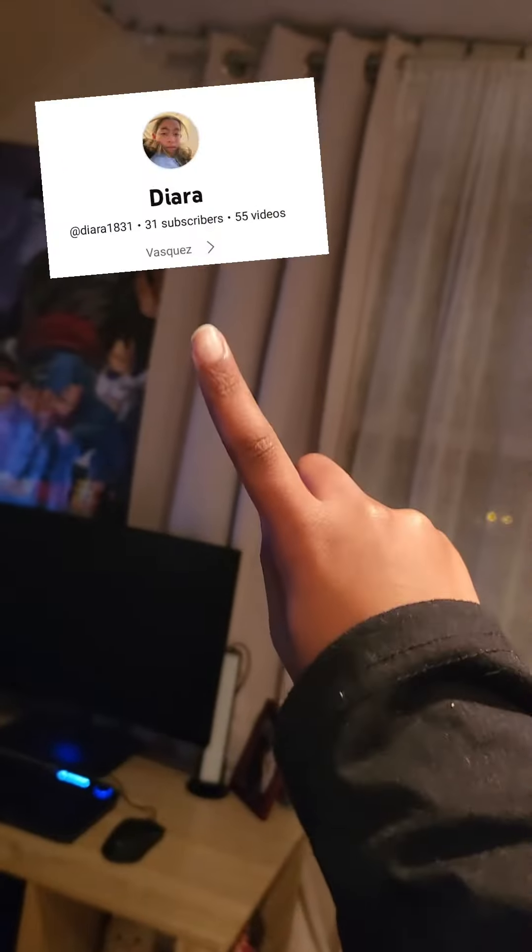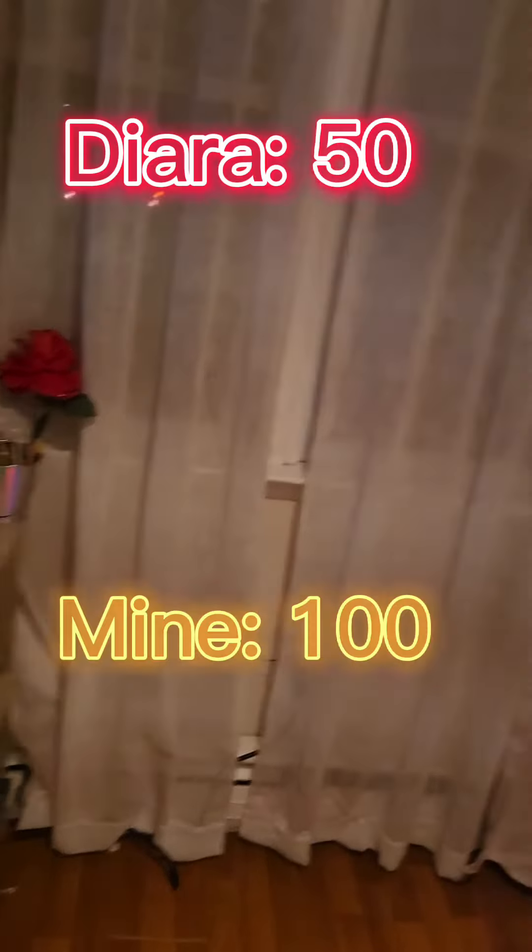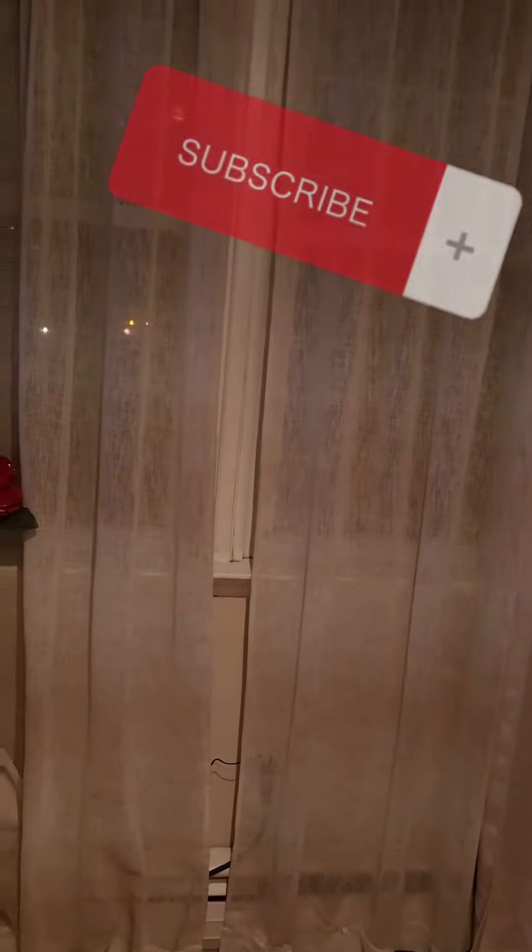Subscribe to this channel and my other channel — we are so close to our end-of-year goals. We'd both like to thank all of our subscribers for subscribing. We hope you are enjoying our content, and if you're watching this and you aren't subscribed, make sure you subscribe for future videos.